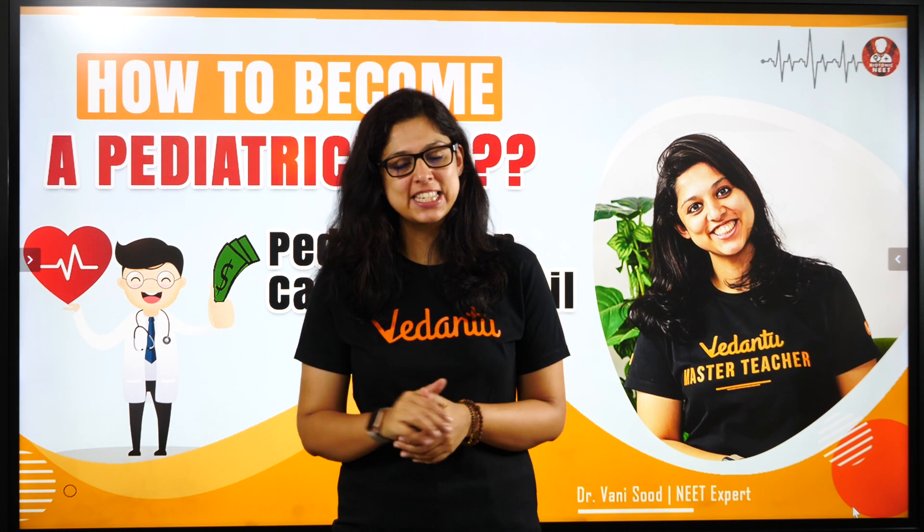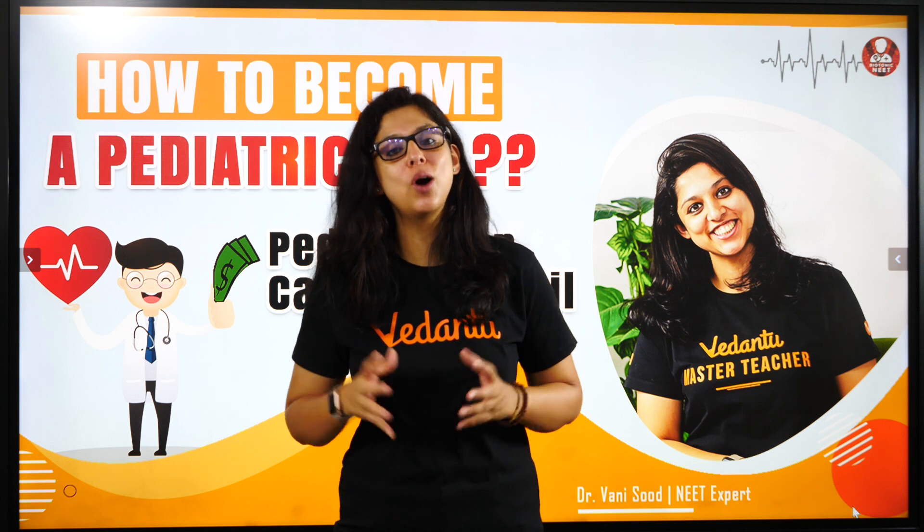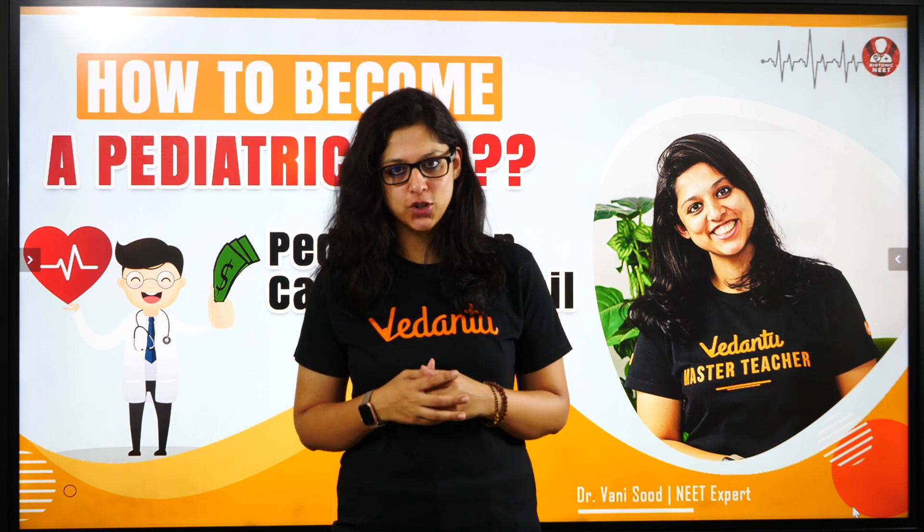Hey lovely mascots, Biothonians, this is Dr. Vani with the Career Counseling Series, episode number 3, today to tell you how to become a paediatric surgeon or a paediatrician.